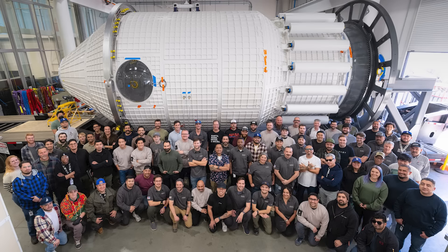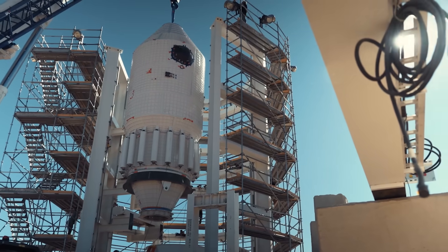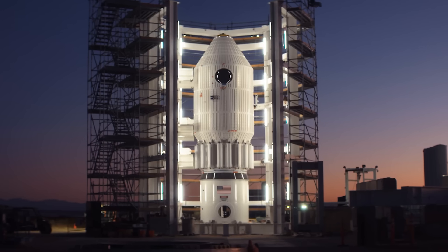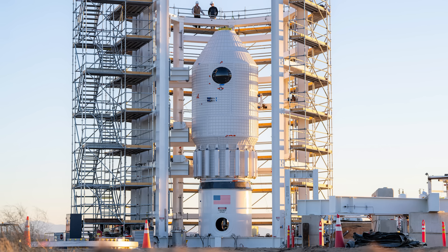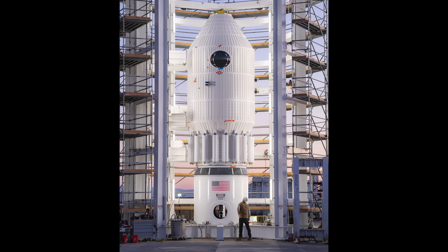Last year in 2024, the company built a qualification article that they've been using since then for testing. For example, in May, they showcased the test article in a vertical configuration to validate the overall design of the station. The test stand features pressurization using dry nitrogen, 36 hydraulic actuators simulating localized launch forces, and 64 strain gauge channels, plus pressure and temperature sensors inside and outside the vehicle — all of which were used to confirm the safety and strength of Haven 1.